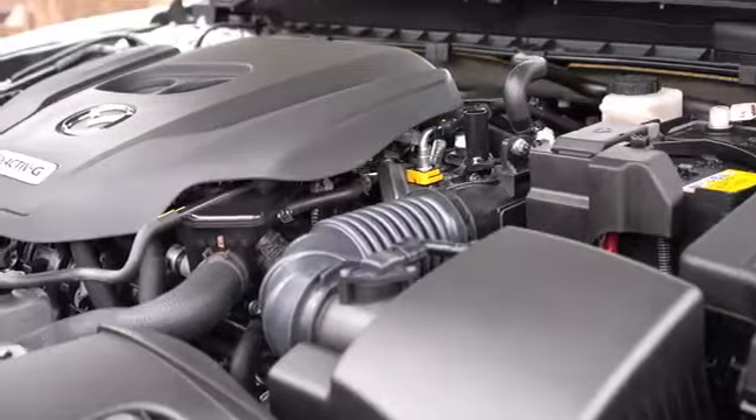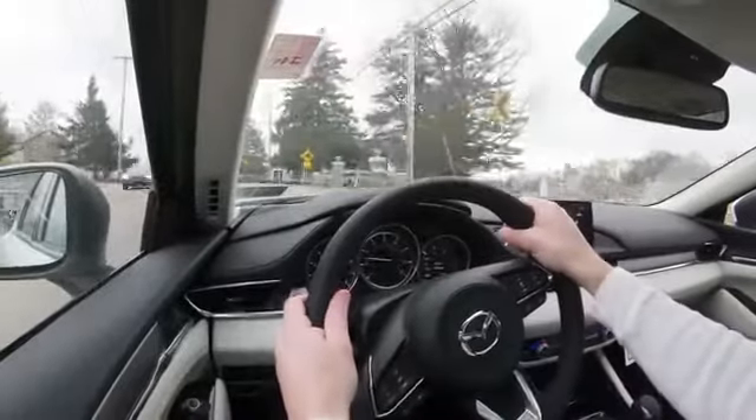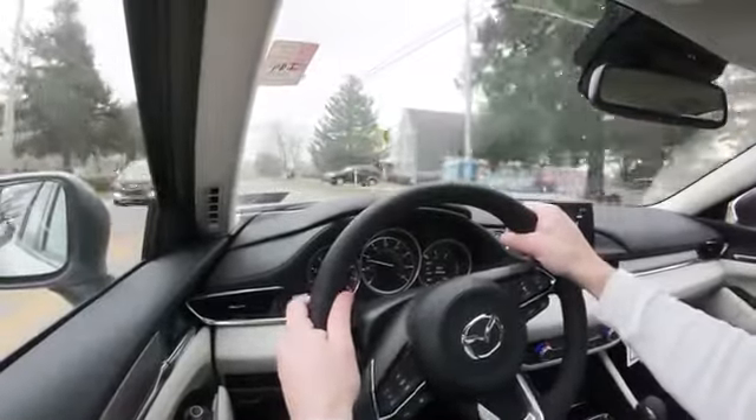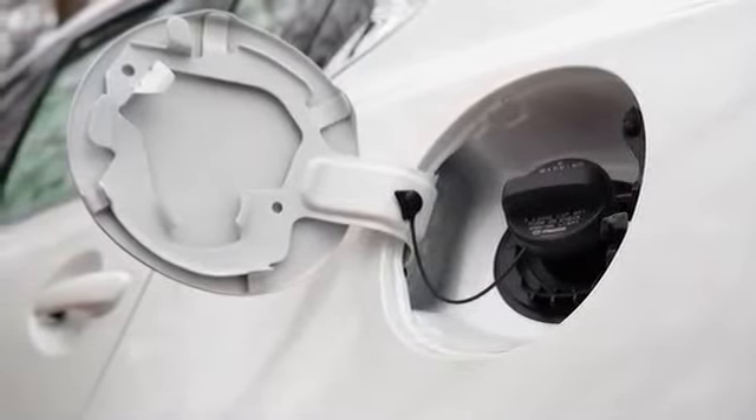The turbo engine produces 310 lb-ft of torque available at 2,000 RPM, with power sent to the front wheels through a six-speed automatic with paddle shifters. The redline comes in at 6,300 RPM, and MPG numbers are 23 city and 31 highway — yet again on regular 87-octane fuel, which is always good to save you a little money.